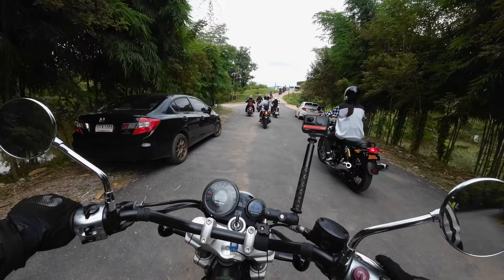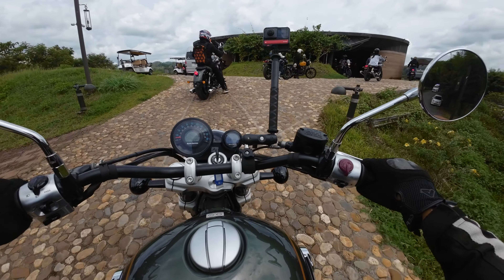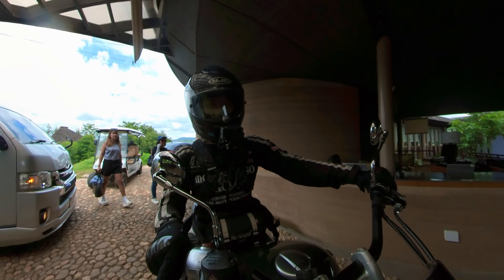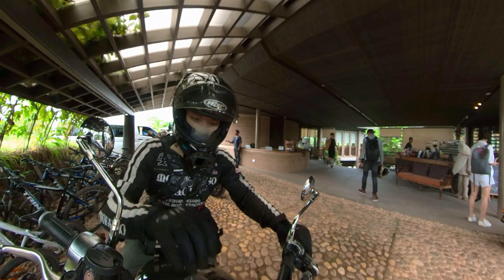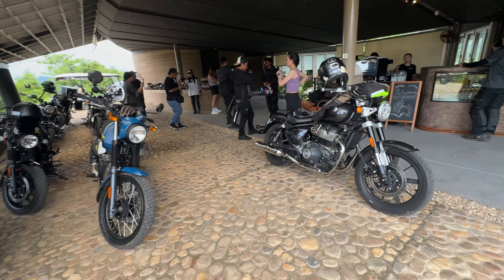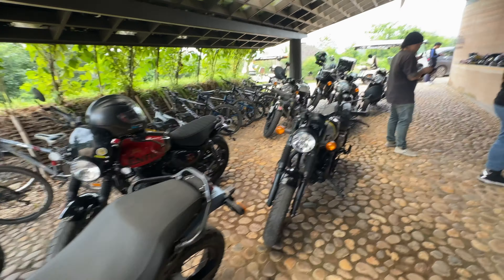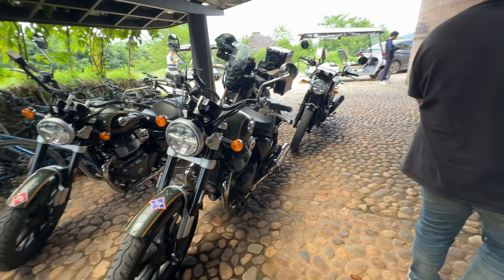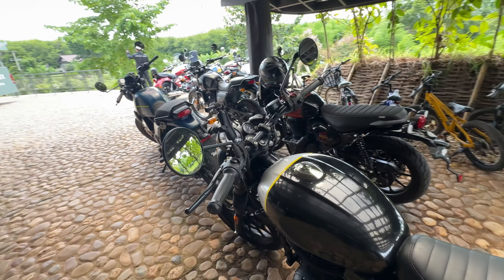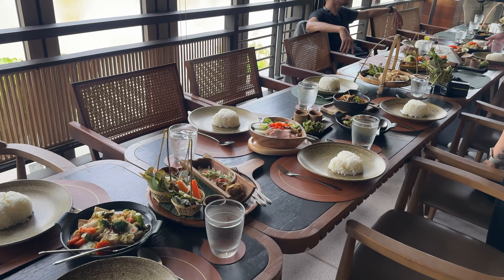Looks like it's going to be our stop for the day. This is pretty rad — first part of the ride done. That was exceedingly pleasant. It is so satisfying — the whole community focus of Royal Enfield as a brand, taking us on rides like this. Seeing all the bikes parked together — it's such a vibe. Welcome to the restaurant. What a beautiful spread they have for us.